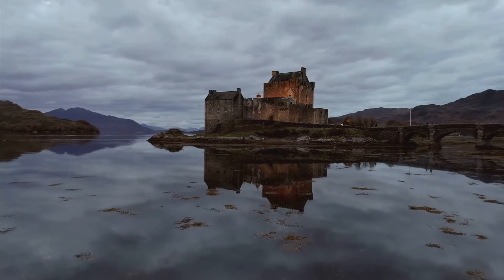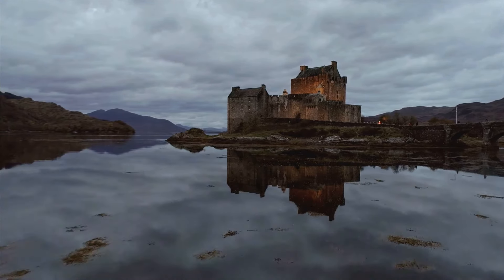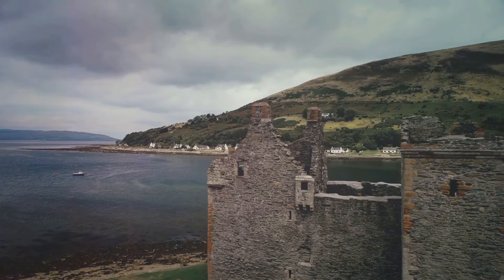Imagine a realm where stone fortresses rise from rugged hills, their battlements etched against the sky. Picture emerald landscapes dotted with architectural marvels.